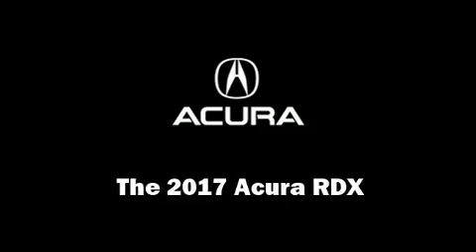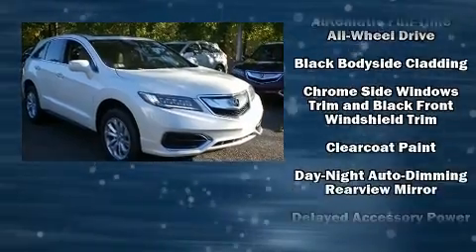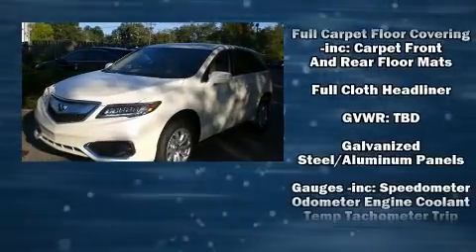Come test drive this 2017 Acura RDX. Acura prioritized practicality, efficiency, and style by including heated seats, lane departure warning, and much more.